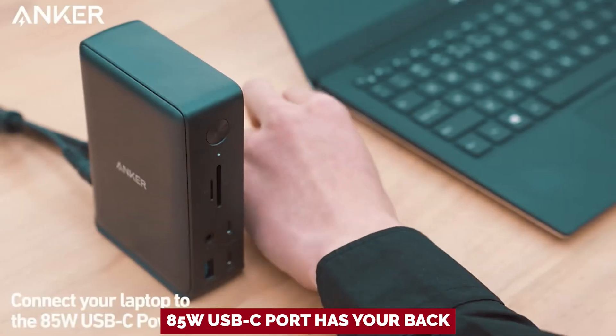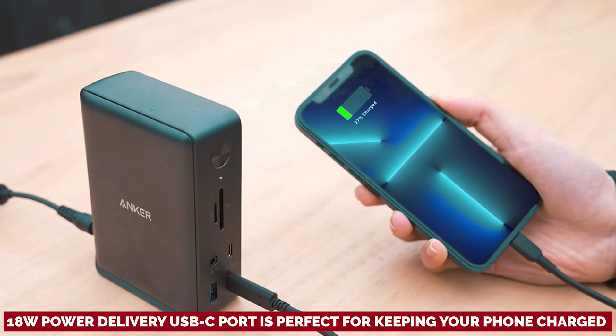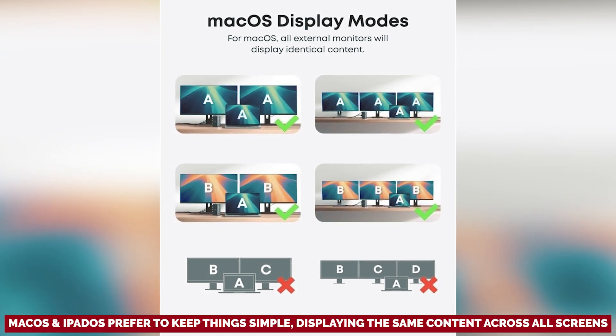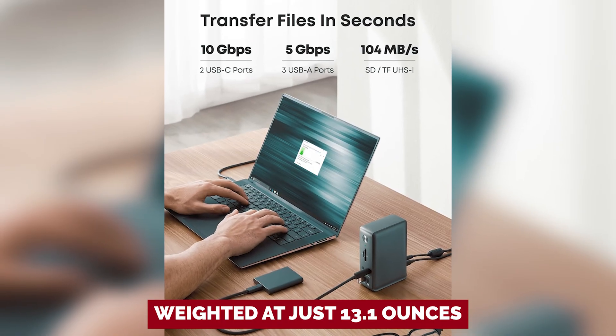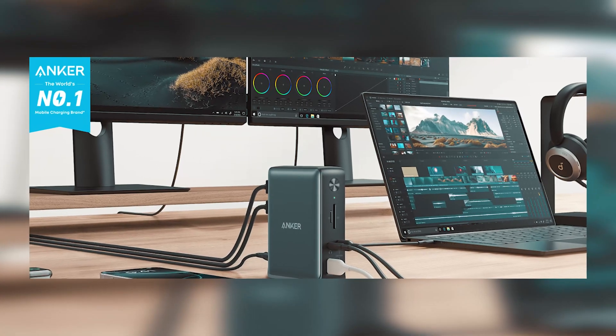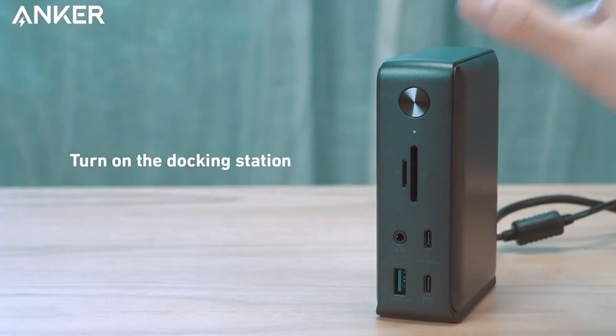Need to charge your laptop? The 85-watt USB-C port has your back. Meanwhile, that all-important 18-watt power delivery USB-C port is perfect for keeping your phone charged and happy while you work — because nobody needs a dead battery when deadlines are looming. Want to stream to three monitors in stunning 1080p at 60Hz? You got it. Just know that macOS and iPadOS prefer to keep things simple, displaying the same content across all screens. Weighing just 13.1 ounces, it's portable enough to accompany you from home office to coffee shop. Ditch the cord chaos and embrace the ease of multitasking — you have a world to conquer and the right tools make all the difference.